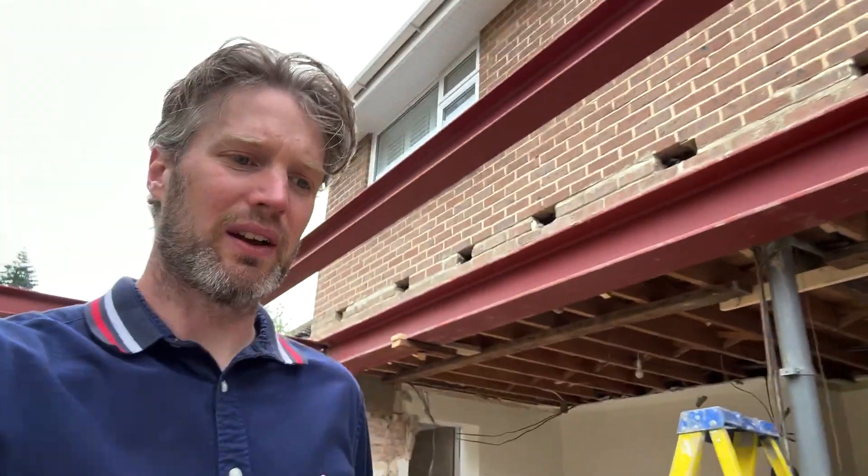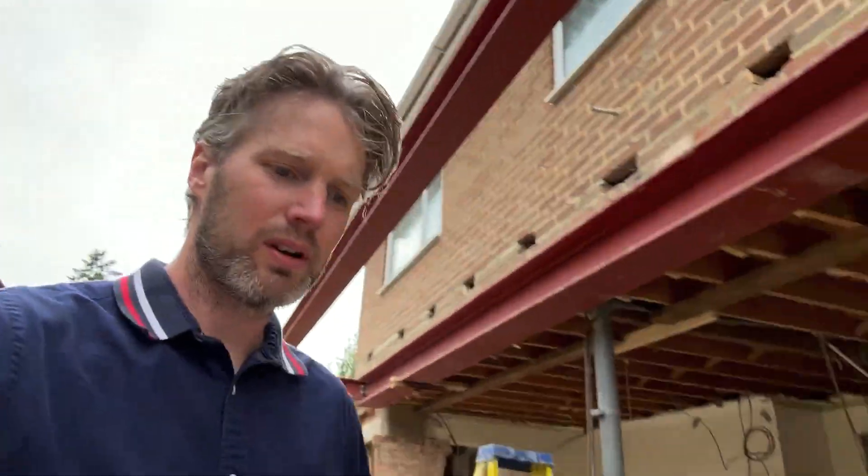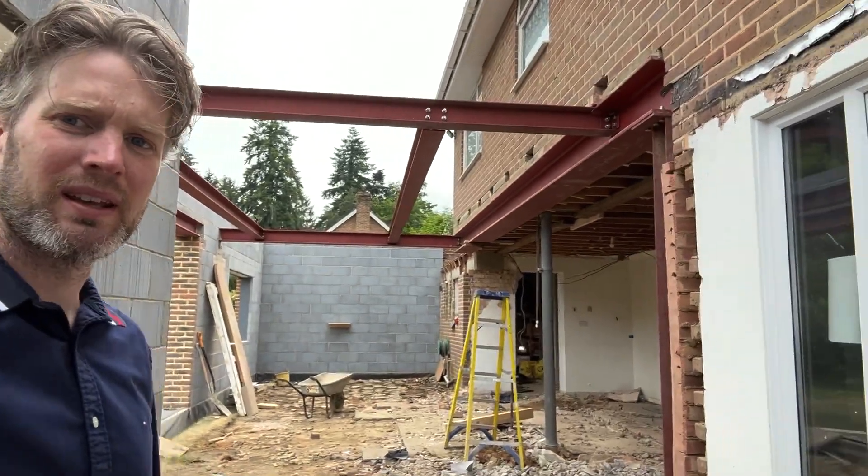So just all part of the process. But now that the acros are down, you really get a view of how big this place is going to be — and how big my heating bills are going to be. Because it's big, but it's going to be awesome.